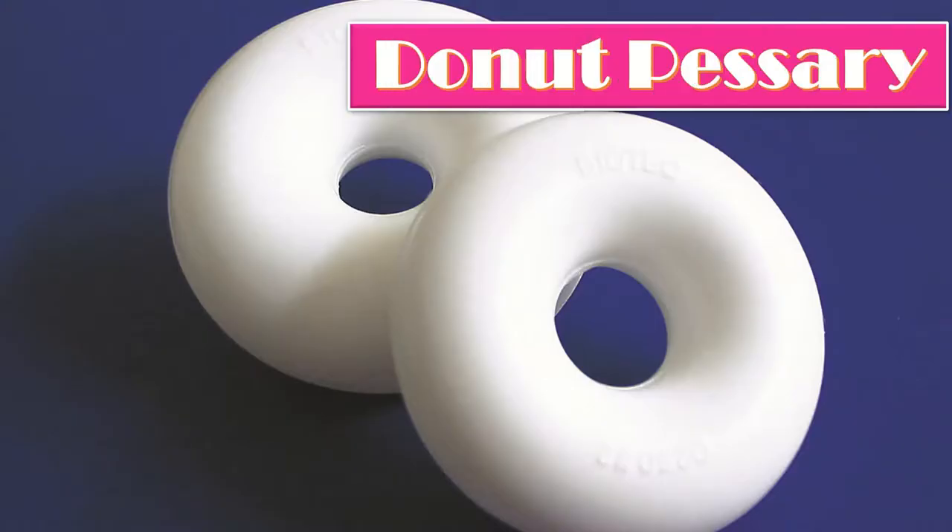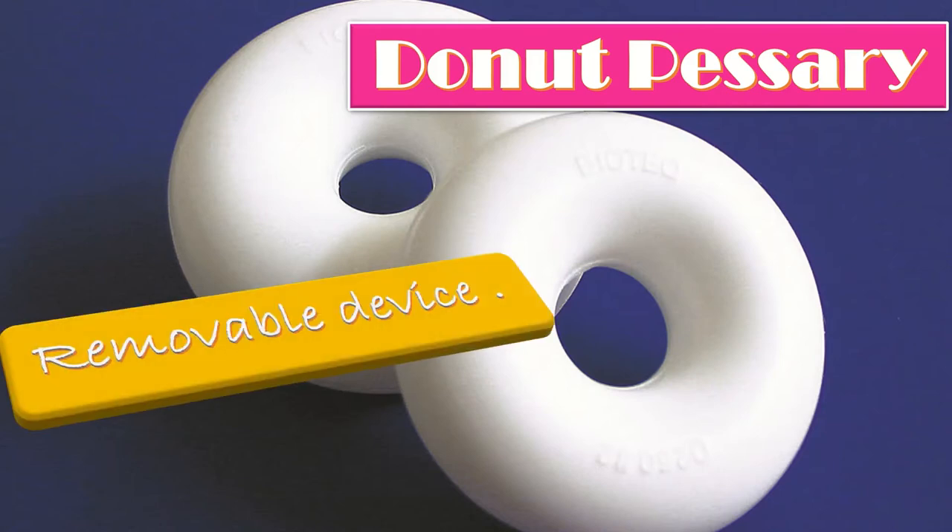The next type is the donut pessary. It is a vaginal pessary which is donut-shaped. Like other pessaries, it is a removable device placed in the vagina. A donut pessary is designed to support areas of pelvic organ prolapse, particularly uterine prolapse.